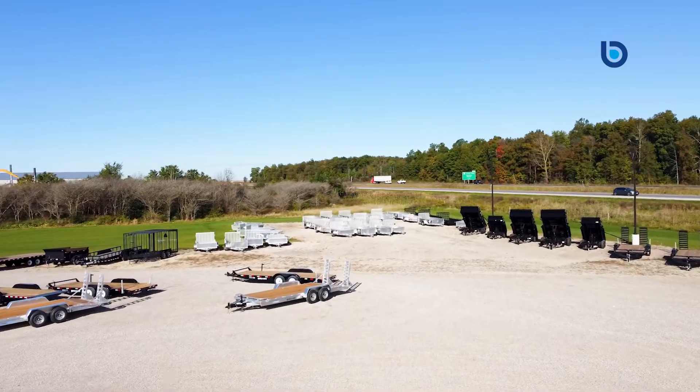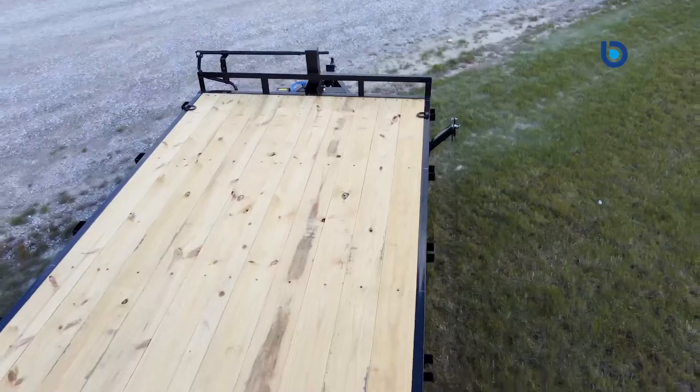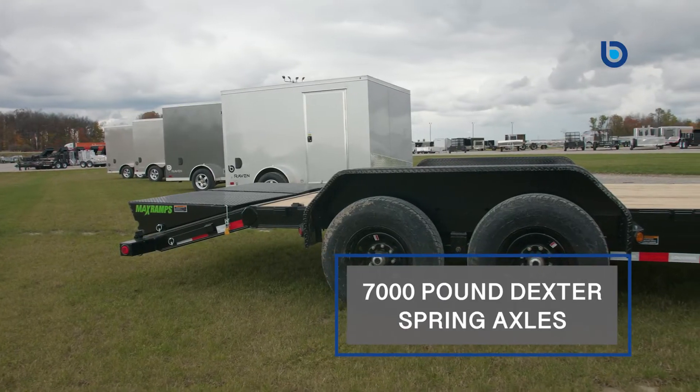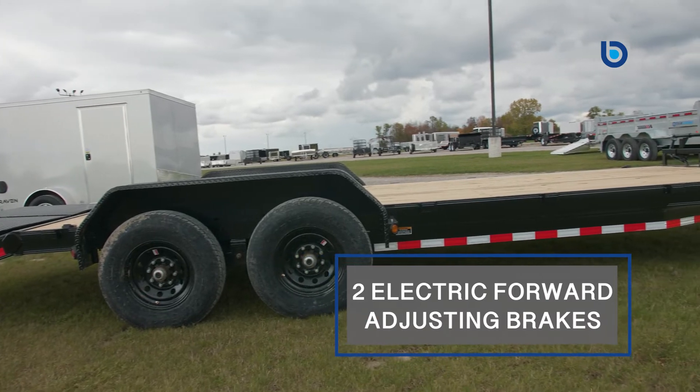Here we have the Load Trail hauler with a robust 6-inch channel frame. This is 83 inches wide between the fenders and 12 to 40 feet long. It also comes with standard tandem 7,000 pound Dexter spring axles and two electric 4-adjusting brakes.